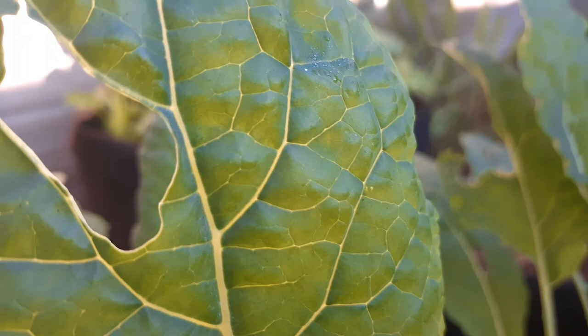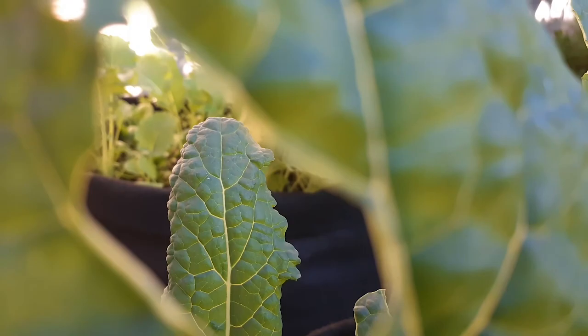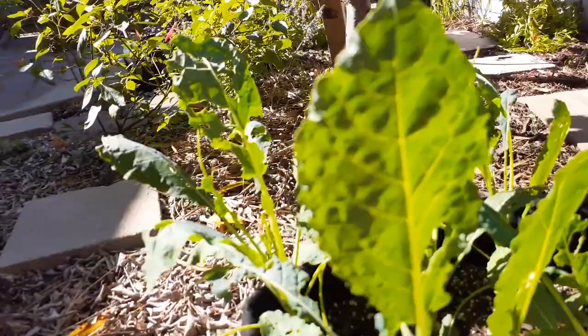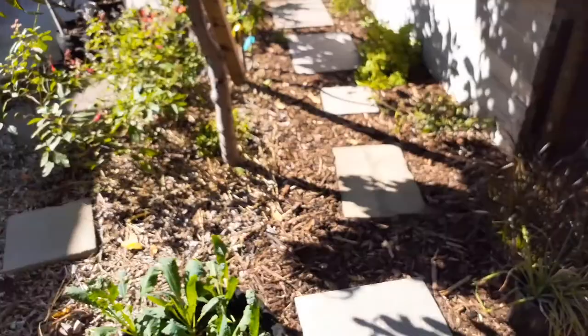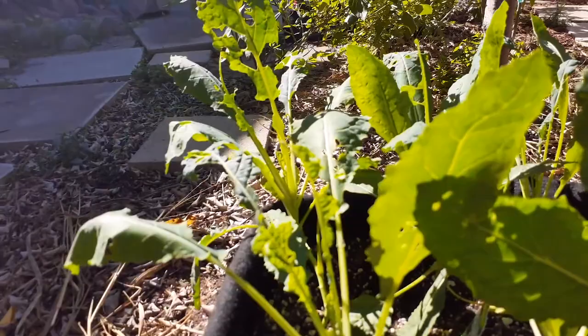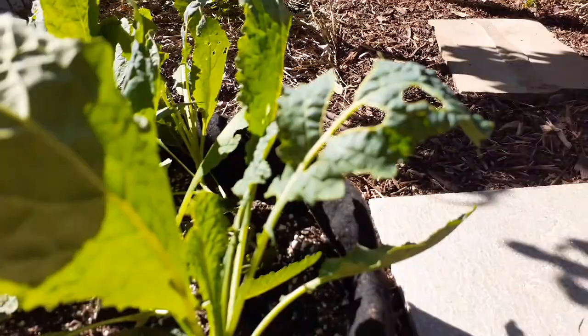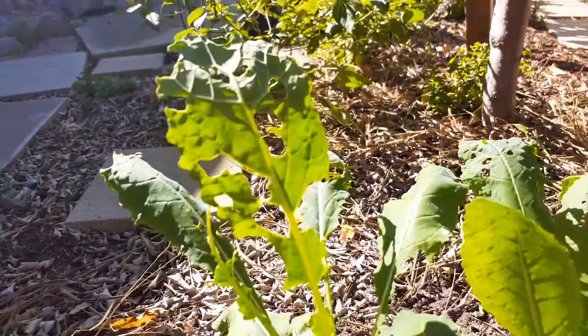Hey everybody, welcome back to Growing Organic. You can see right through this plant — there's some more kale in the background. I've got a little problem here. Something is eating my kale and if I don't take care of this problem soon it's going to be completely decimated. Look at this right here. If you're growing kale I'm sure you've probably experienced similar things. Sometimes it's rodents, but here you can see holes, and those holes signify that it's most likely a snail.